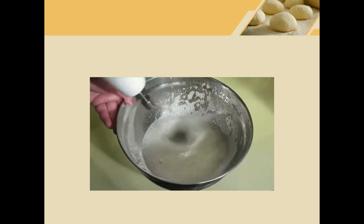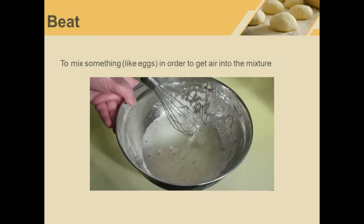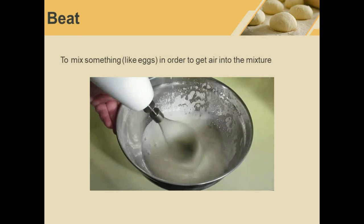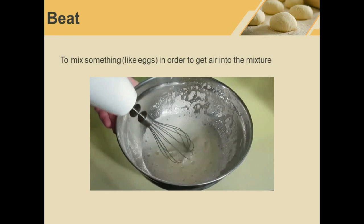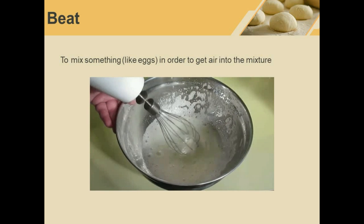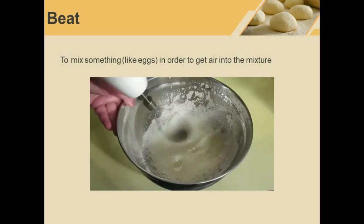Beat. He is beating some eggs. Beat means to mix something very quickly and vigorously in order to get air into the mixture. If you are baking you will often beat eggs using a machine.